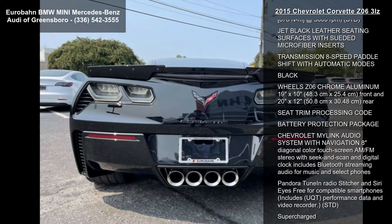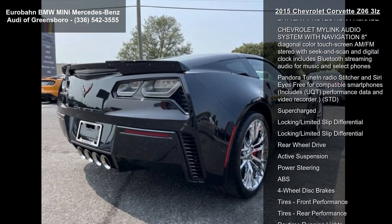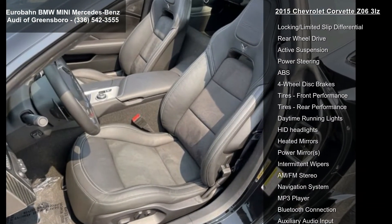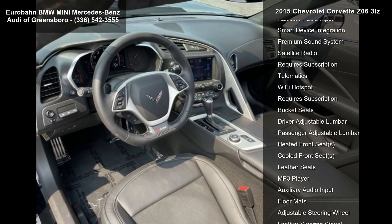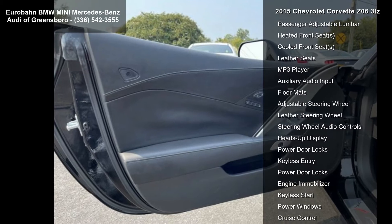Enjoy these notable features: GT Bucket seats, Remote Vehicle Starter System, tires front P285/30ZR19 and rear P335/25ZR20 Michelin Pilot Super Sport Summer-Only Run-Flat, and Rear Axle 2.41 Ratio Electronic Limited Slip.